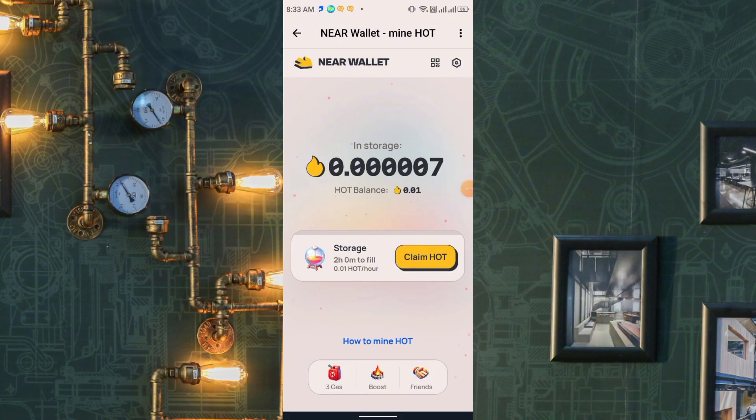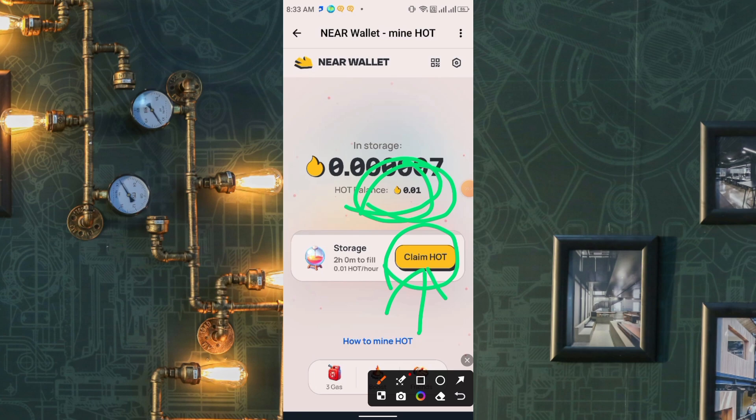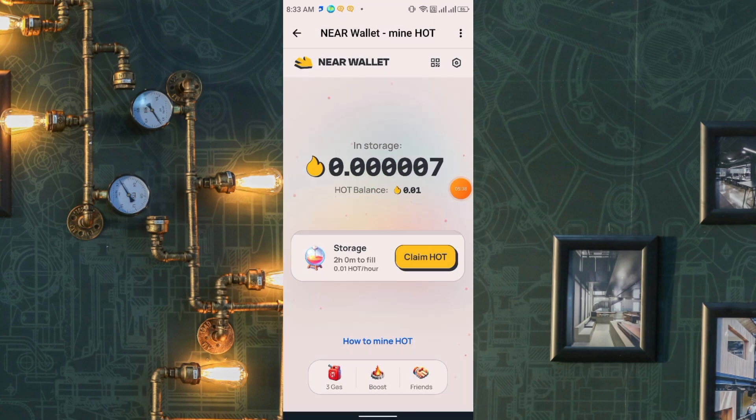Click Claim — claiming will start, 3% done. Let it load and here you see the main mining interface showing your total HOT balance. To start mining, click Claim HOT and you'll instantly receive the reward of 0.01 HOT. Mining runs for exactly two hours. You can also increase your mining speed and mining time.